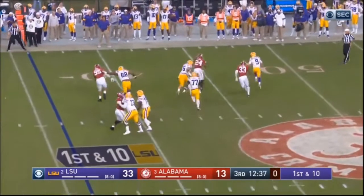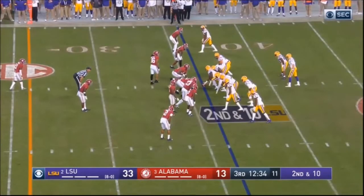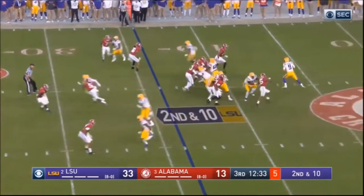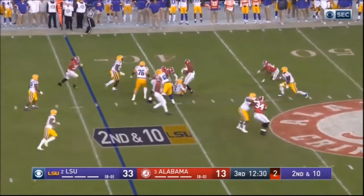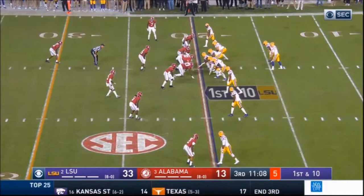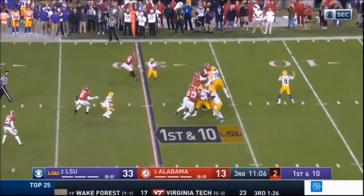One note I made — sometimes he's a little overactive. He'll climb the pocket, then drop back in the pocket. You don't want to do that; once you climb the pocket you should stay up. That was a great play by the defense — one of the times where his throw got affected because he didn't see it coming.